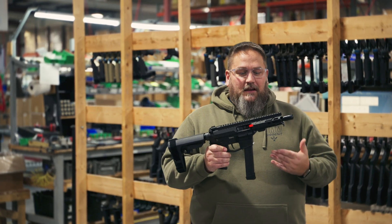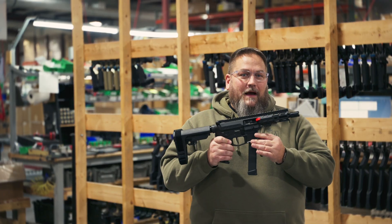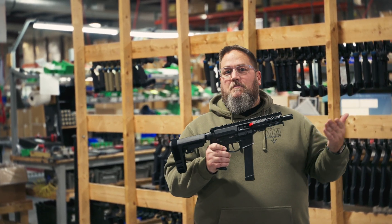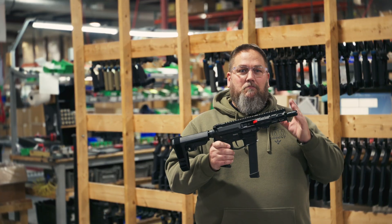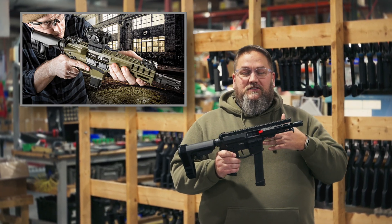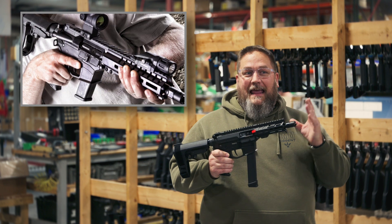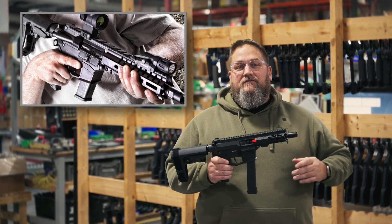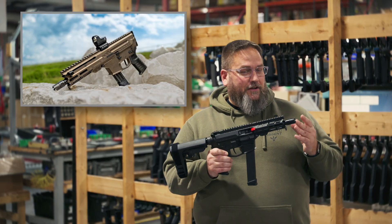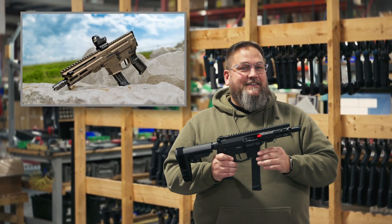Back in 2017, we introduced radial delay blowback to the world, and that was an advancement from straight blowback — which is typically what you saw before radial delay blowback. We introduced the radial delay blowback system in the Vanguard, and we continued its advancement all the way through 2022, introducing the radial delay blowback compact action in the Descent.